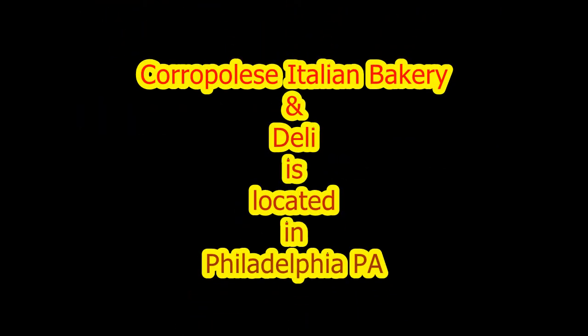Carapoli's Italian Bakery and Deli has been making their tomato pie since 1924. Carapoli's Italian Bakery is located in Philadelphia, Pennsylvania.